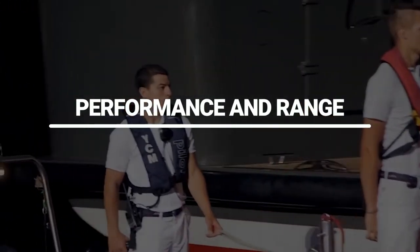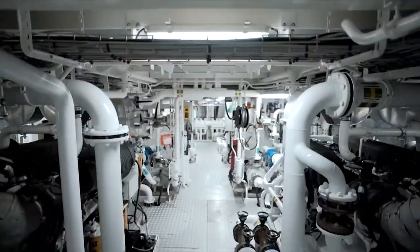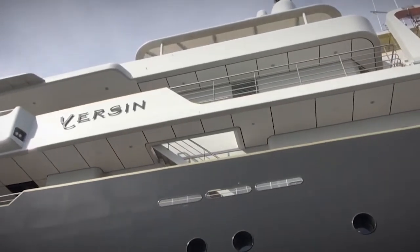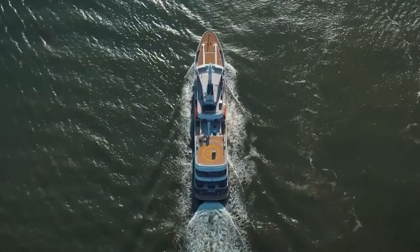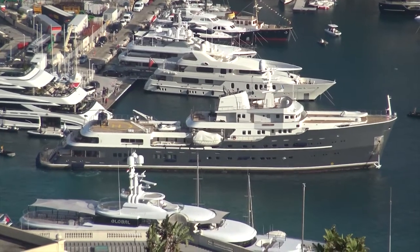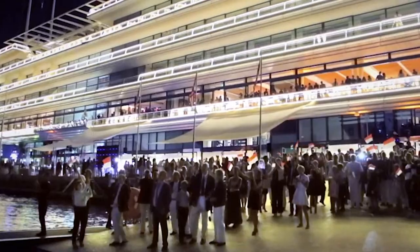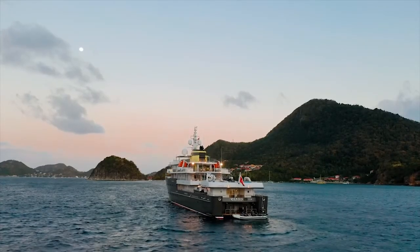Performance and Range: Yersan has a metallic hull and aluminum superstructure. Powered by dual Caterpillar engines, she easily cruises at 12 knots, reaches a maximum speed of 16 knots, with a range of as much as 15,000 miles from her 350,000-liter fuel tanks at 11 knots. A superior stabilization system on board reduces the roll of the yacht and guarantees guests notable comfort levels at anchor or while underway.